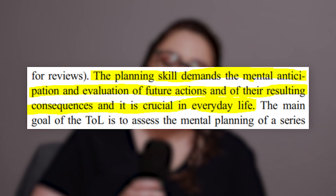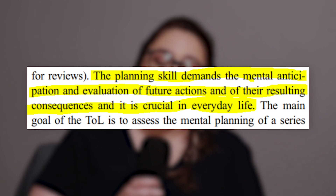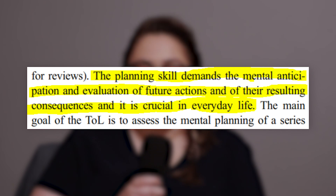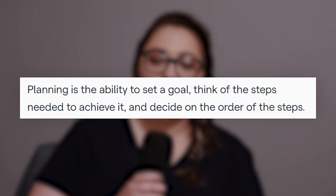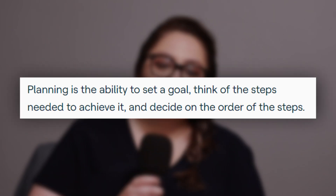Before we begin, I do want to note that having issues with executive functioning is not exclusive to autism. According to a 2017 paper, the planning skill demands the mental anticipation and evaluation of future actions and of their resulting consequences, and it is crucial in everyday life. A simpler definition comes from understood.org: planning is the ability to set a goal and think of the steps needed to achieve it.